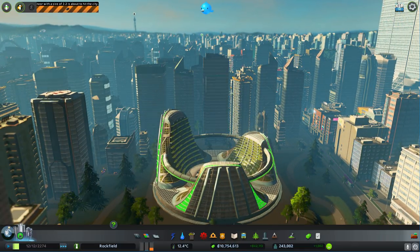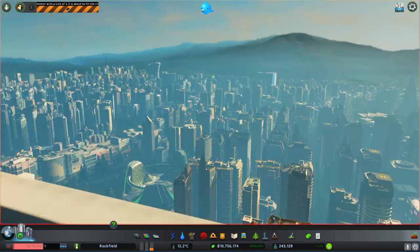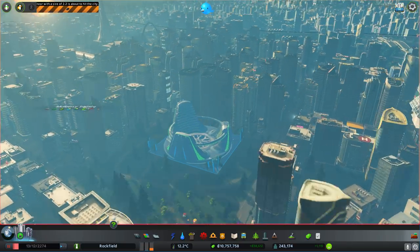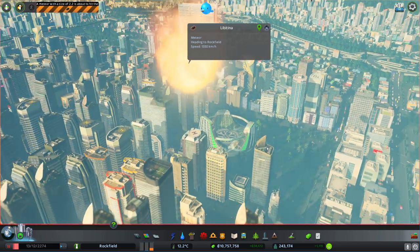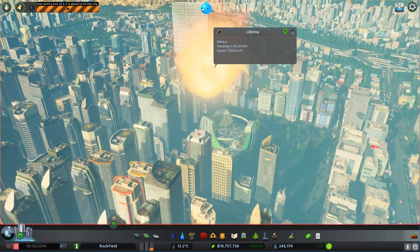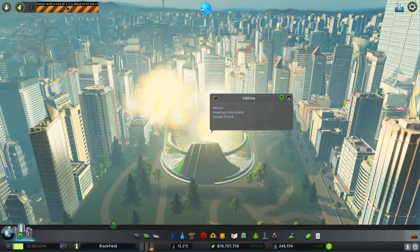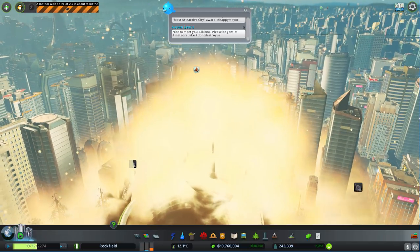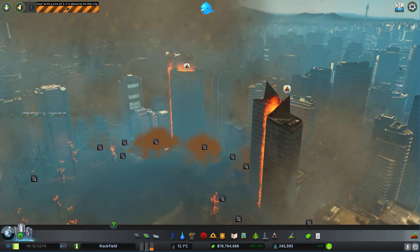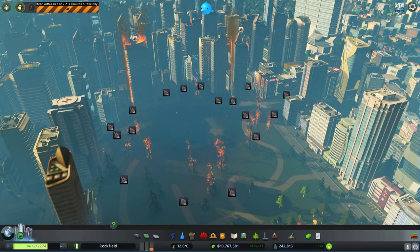In movies, asteroid diversion is always portrayed with a nuclear bomb, but as I mentioned in a previous video, it doesn't work that way. Nuclear bombs are actually the worst possible solution to the asteroid problem because they'll just end up bringing all the radiation and nuclear waste to our planet. Here comes the asteroid — wow, look at that. There it is: its name is Libertina, a meteor heading to Rockfield at 1,300 kilometers per hour, about to strike the Eden Project. The destruction has been pretty dramatic — several buildings destroyed, the entire Eden Project is gone, and buildings and trees are on fire.